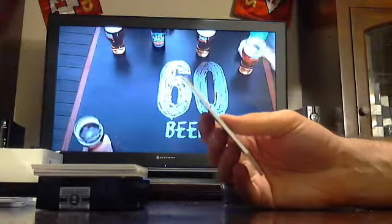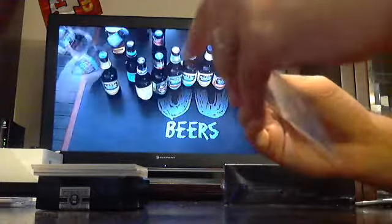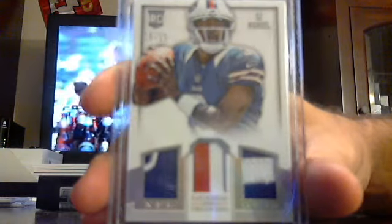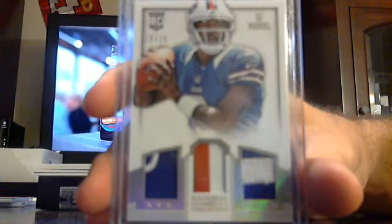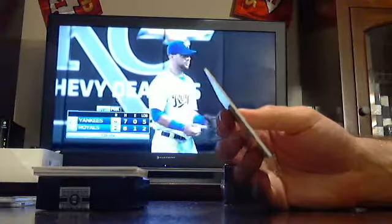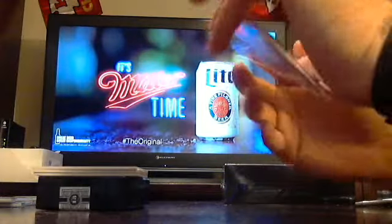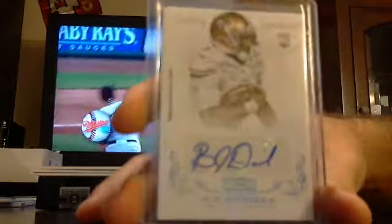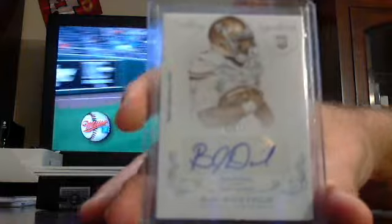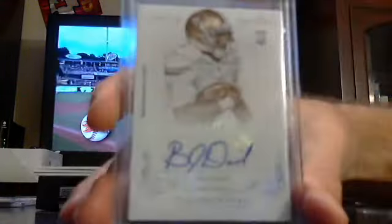Got a triple relic patches - two colored - out of 25. Buffalo Bills, EJ Manuel. Triple patches, EJ Manuel, Buffalo Bills. Got a rookie auto out of 99 going to the Seahawks - BJ Daniels out of 99. It says here he is now with the Seahawks.